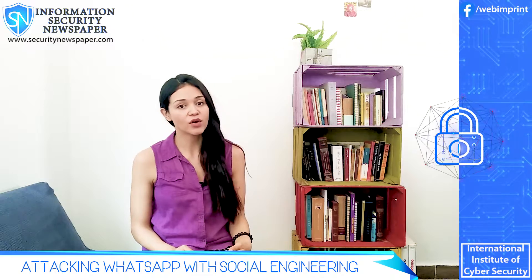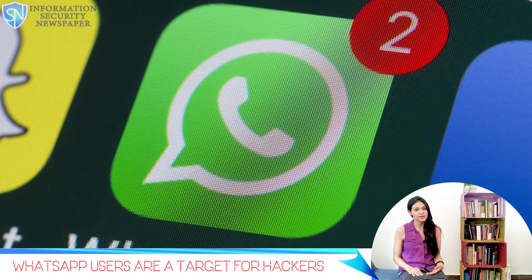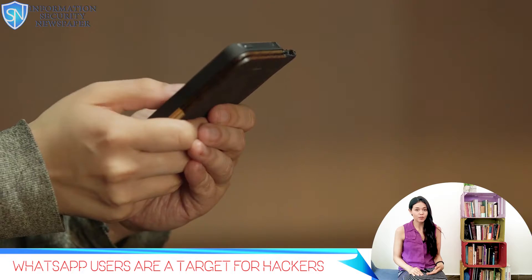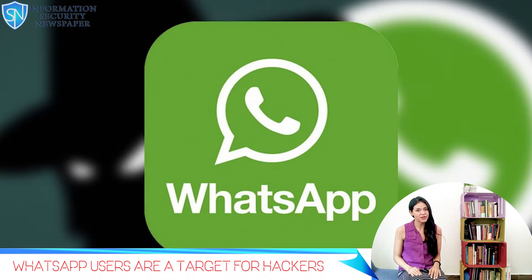Now that most people are in quarantine and working or studying from home, these messaging services like WhatsApp are being used even more than before. With this higher usage, obviously comes a higher risk of being a target of hackers.